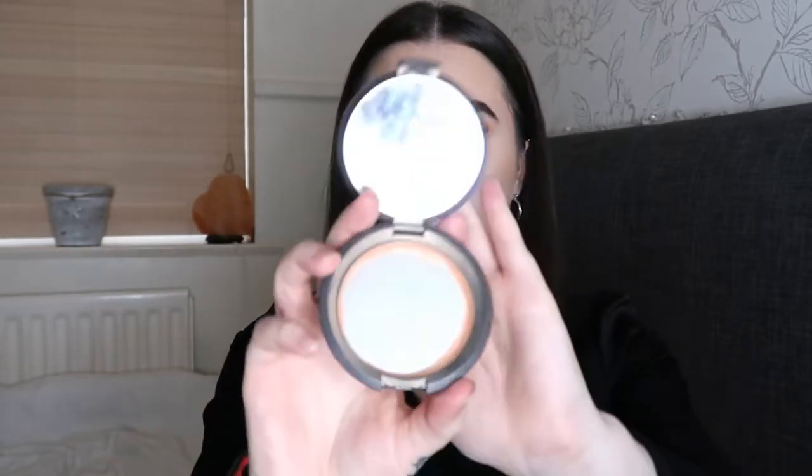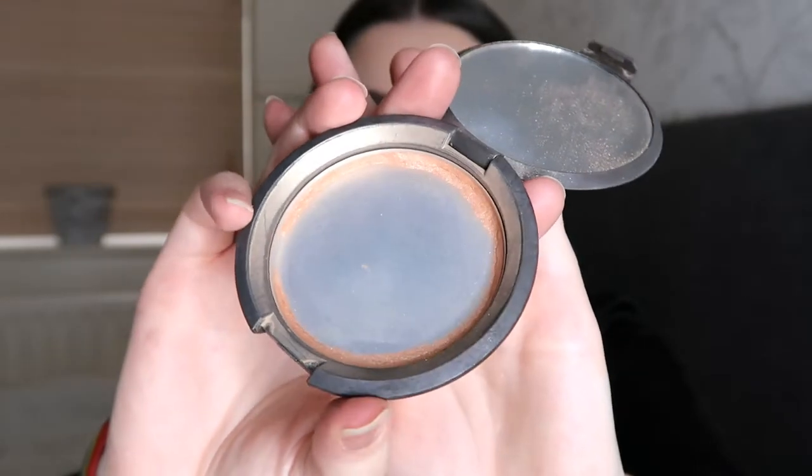For my highlight I'm going to be using my Becca Shimmering Skin Perfector in the colour Champagne Pop. This is very old and as you can see I've only got what's left around the edges — so I need a new one of those as well. I swear I'm always running out of makeup.